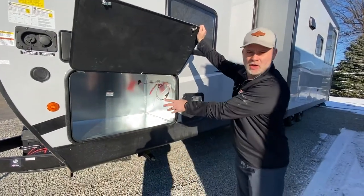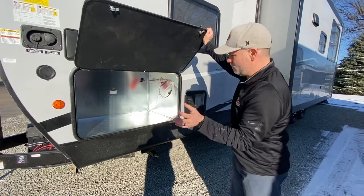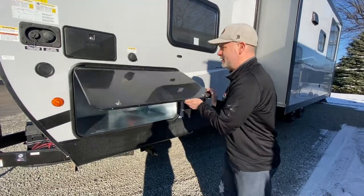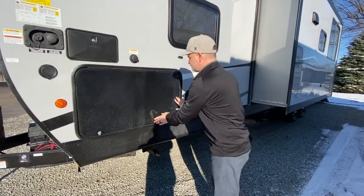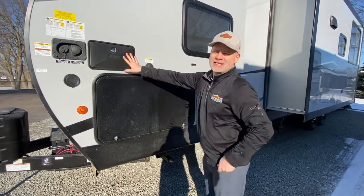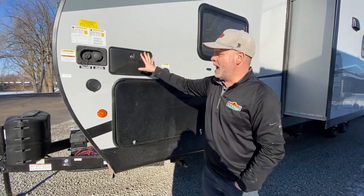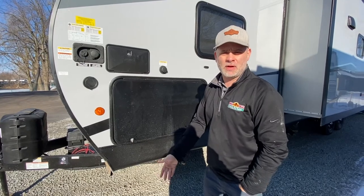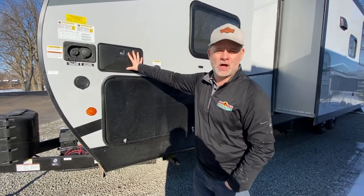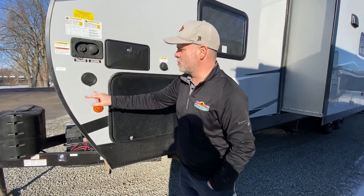On this side is where you're going to put your generator. It does not come with a generator, but it will perfectly fit an Onan generator in there, and it is sealed off so it's going to be quieter. You have your outside shower — a lot of people ask what you need an outside shower for. I primarily use it to get sand off my legs when we come back from the beach, and it's also great for washing the dogs. You've got your city water connection and your fresh water fill right here.